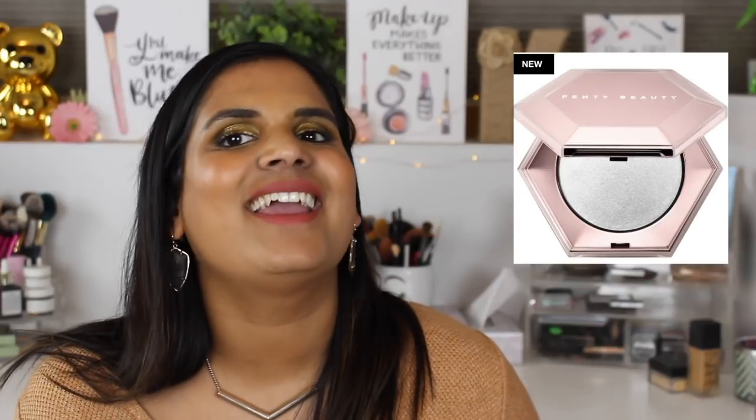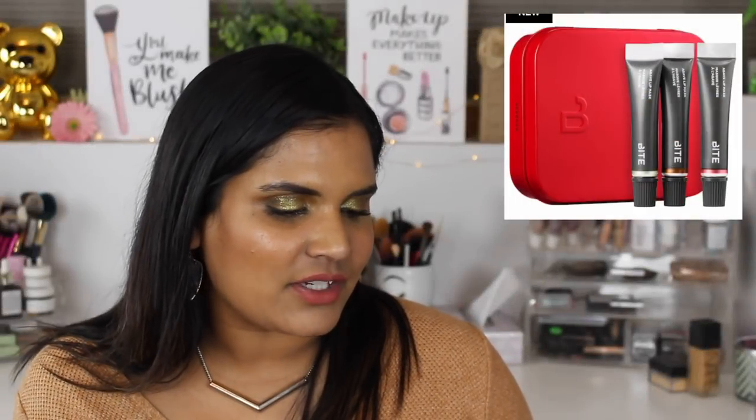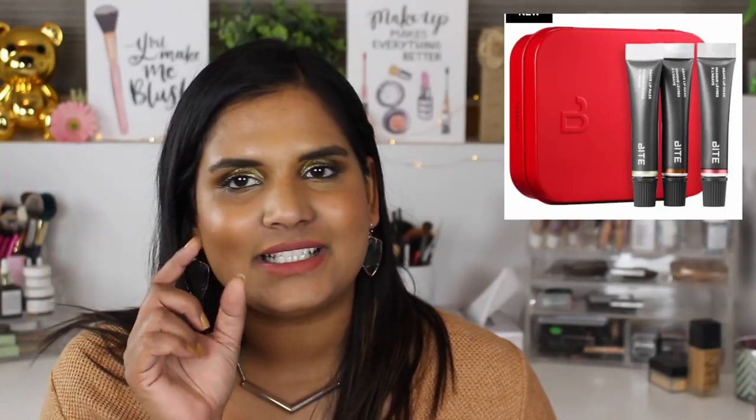I really want to try the Fenty Beauty Diamond Balm All Over Diamond Veil Highlighter. I wasn't going to buy it but then I saw my friend Maggie wearing it on Instagram and she told me to get it. I want to wait for a sale, so that's what I'm going to do - it's $38. I also kind of want the By Beauty Agave Tree Trio Mini Agave Lip Mask Set for $18.